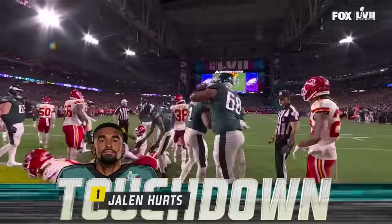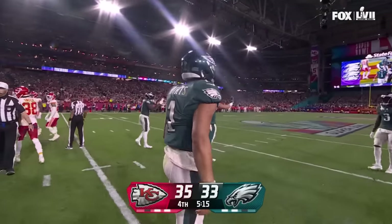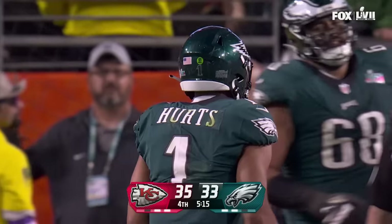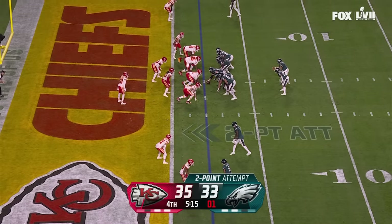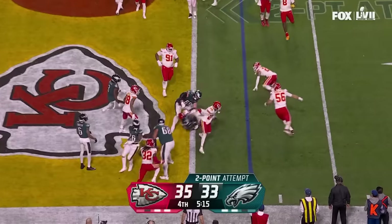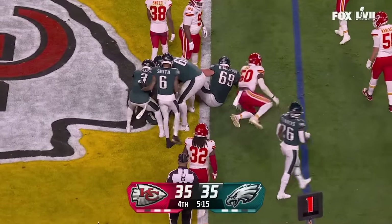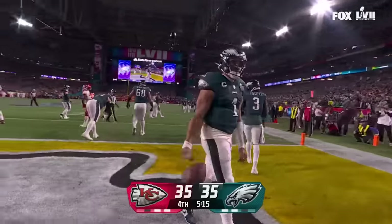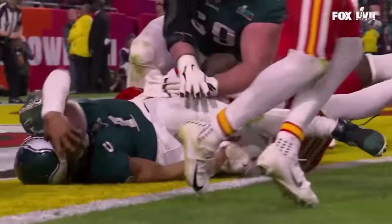Now they have to go for two for the tie. The 46-yard pass to Smith sets up Hurts with another rushing touchdown — a Super Bowl record for quarterbacks, that's his third. Hurts looking for a block, and he gets there. He's in — we're tied at Super Bowl 57. Three rushing touchdowns by a quarterback. The two-point conversion is good.